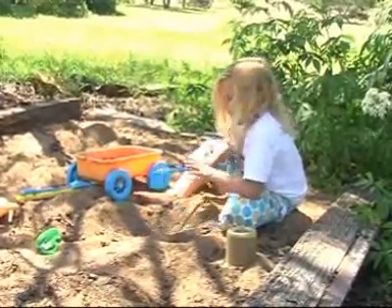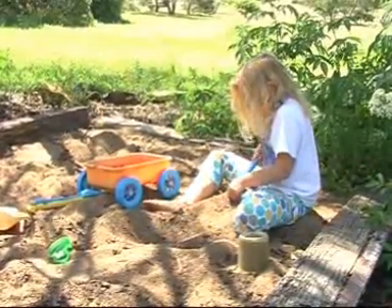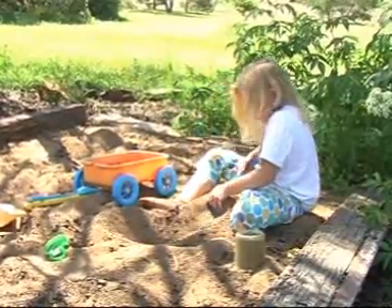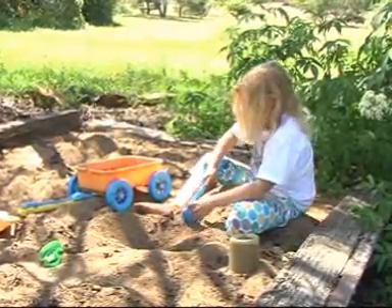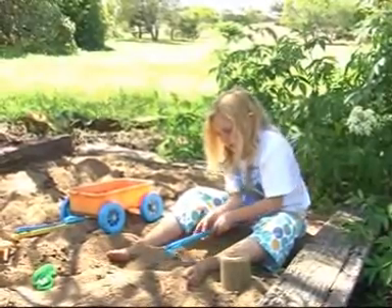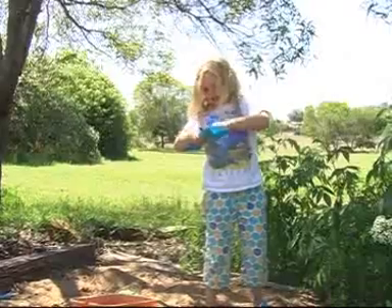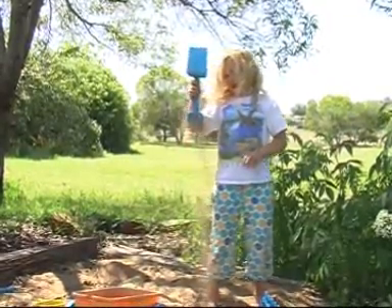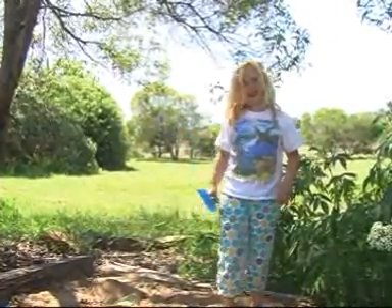Agriculture is not just by far the largest use of water at some 70%, but also a significant contributor to carbon emissions. But if we were to change our agricultural practices, we could grow crops with much less water and actually capture carbon while we are growing food. Katie and I will show you how to grow vegetables with a lot less water and capture carbon using the wicking worm bed system. The basic principles can be applied to large-scale agriculture.